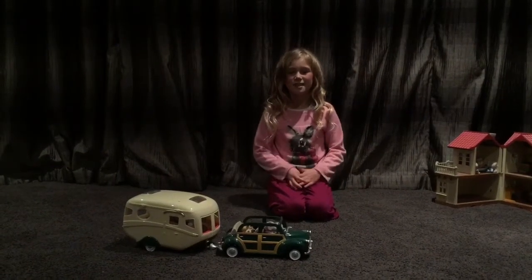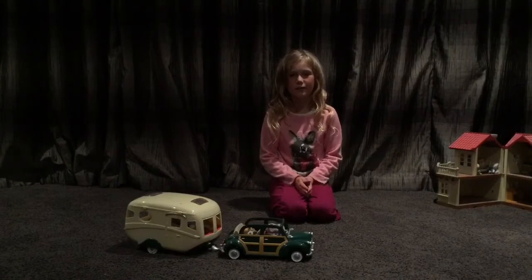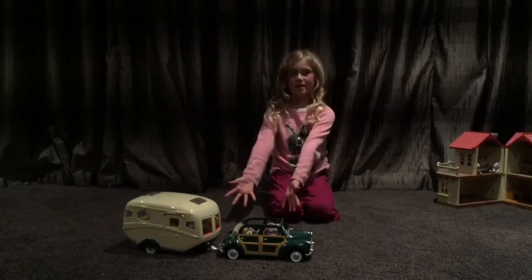Hi, my name is Ziya Rose and I am seven years old and today I'm going to show you my favourite toy. Sylvanian Family Caravan.